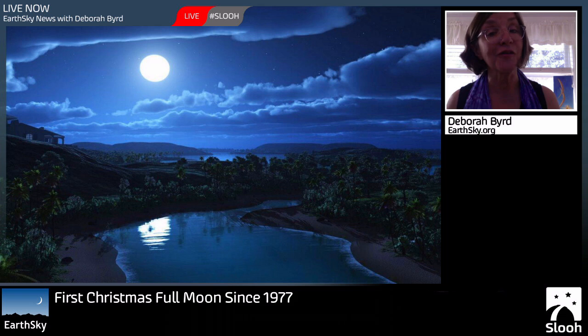By the way, SLU has a very cool event coming up on Christmas Eve at 7 p.m. Eastern Time. You can tune in to SLU.com and look for a glimpse of Santa near this full moon.